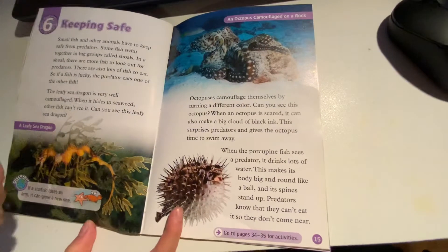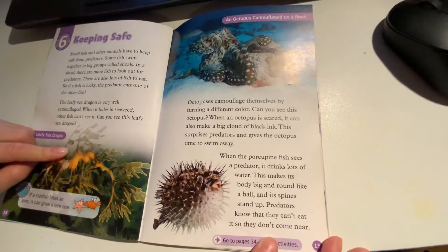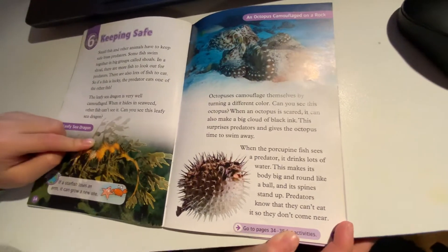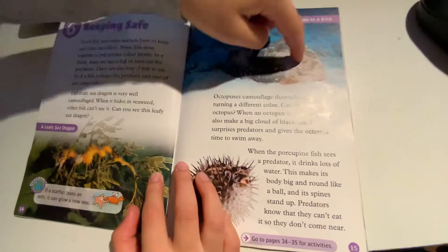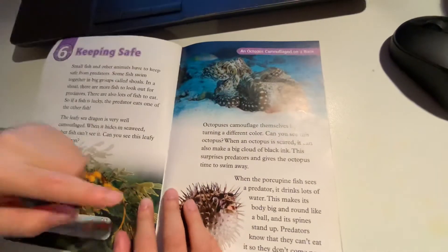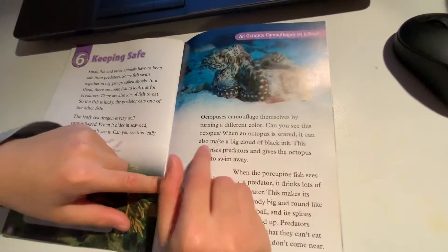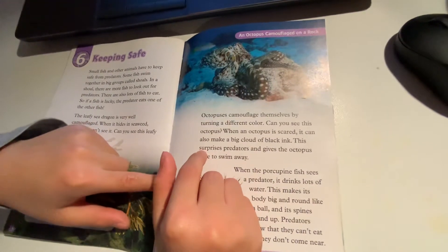Octopuses camouflage themselves by turning a different color. Can you see this octopus? When an octopus is scared,